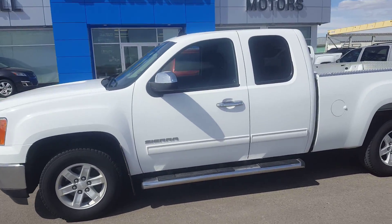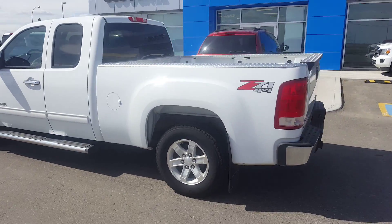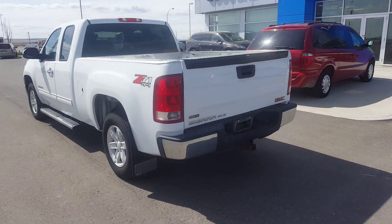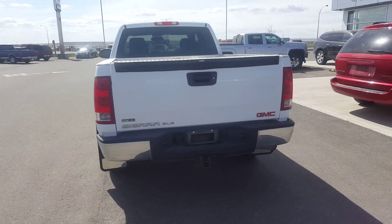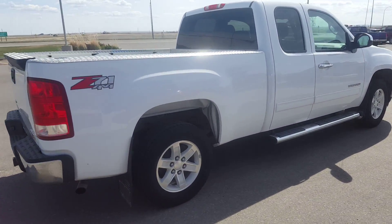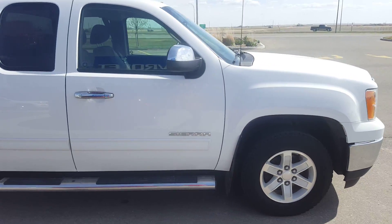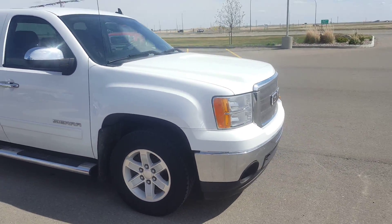A good day from Skulu Motors in Fort McLeod. This is stock number 166594. We're looking at a 2012 GMC Sierra 1500 SLE. This is an extended cab, four-wheel drive, white in color. It has running boards, 17-inch alloys, chrome door handles, powered by a 5.3-liter eight-cylinder engine.